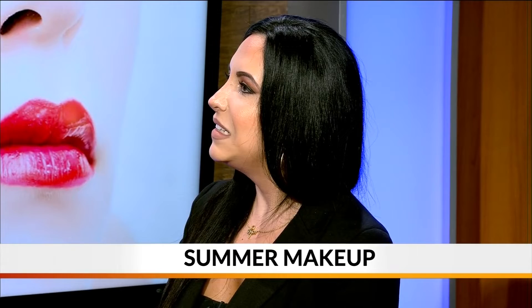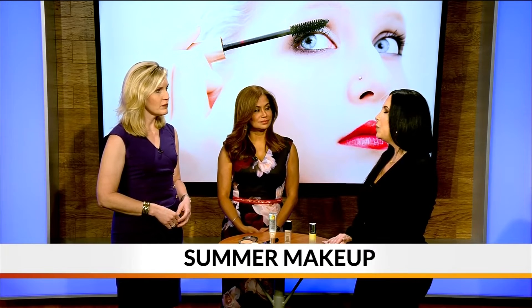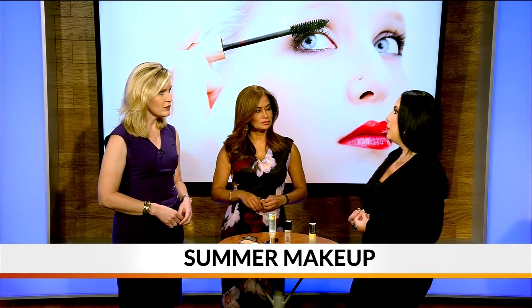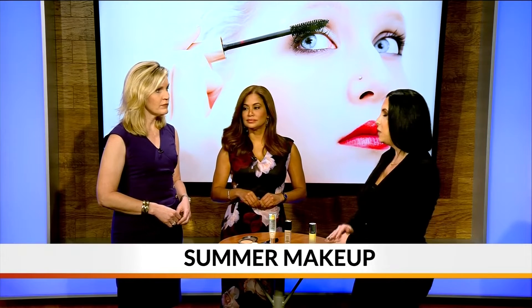Do you get the sense that people don't want to mess with sunscreen because they're afraid of how it will interact with their makeup? Exactly — a lot of people think they can just skip it or go with whatever's in their BB cream or CC cream. But it's super important to protect your skin, because if you don't have good skin, you can't have good makeup — that's the most important thing.